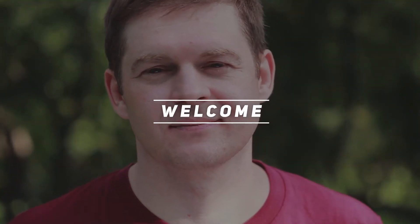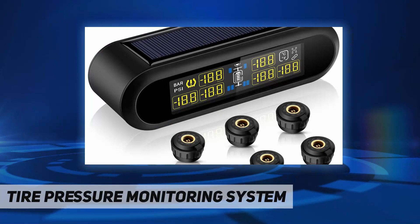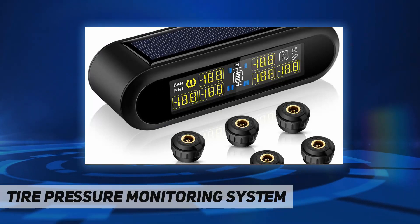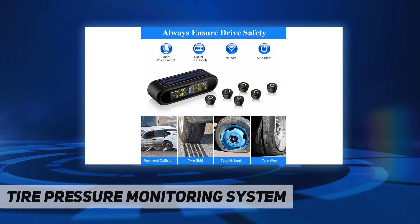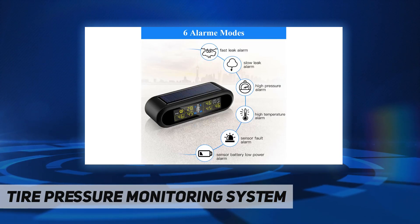Welcome back to my channel. This tire pressure monitoring system features USB and solar double power, with a built-in tempered glass solar panel and battery, supporting both USB cable charging and solar charging.